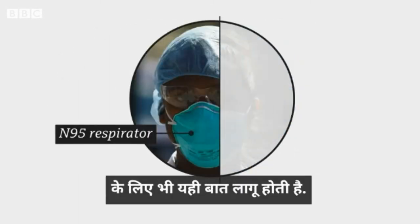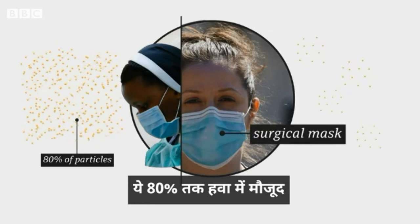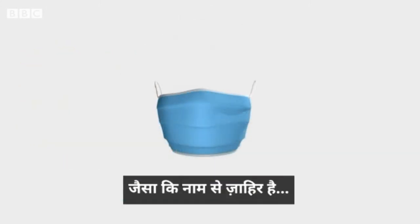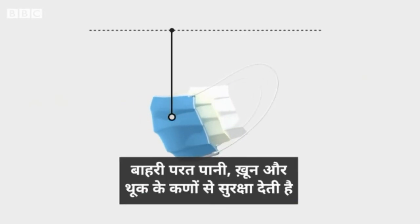The same is true for the second most effective mask, the surgical or three-ply mask. These filter as much as 80% of airborne droplets and particles. As the name suggests, three-ply masks are made from three layers. An outer layer intended to repel water, blood, and body fluids.